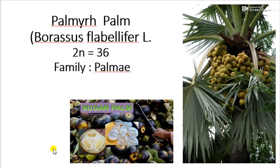Hello friends, I am Darshina Moray, Assistant Professor of Fruit Science, KKVA College of Horticulture. Now we will see the remaining part of Palmyra palm cultivation.